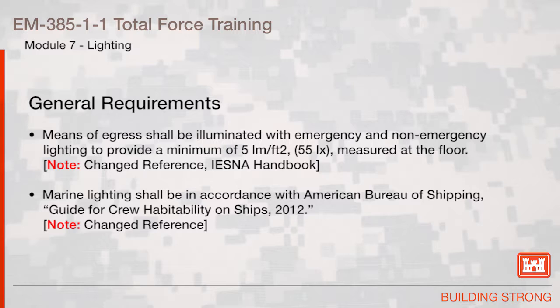Means of egress shall be illuminated with emergency and non-emergency lighting to provide a minimum of 5 luminance per foot squared, measured at the floor.